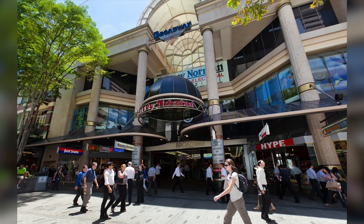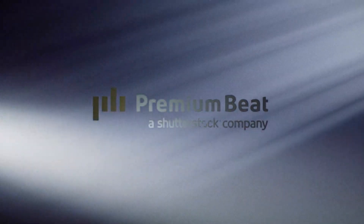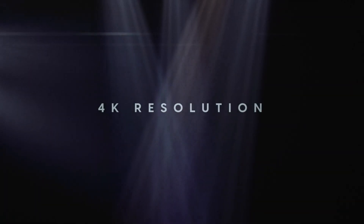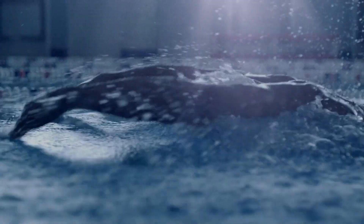Here at the Queen Street Mall, I'm going to tell you about the second pack on this list. It's called the God Ray Light Overlays Pack over at premiumbeat.com. This pack has 15 volumetric elements captured at a nice crisp 4K resolution that create an additional layer of cinematics when overlaid over your footage. They're easy to use, and you can layer them to look as intense as you want.